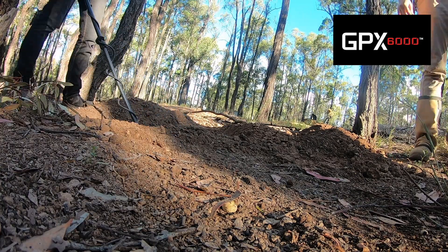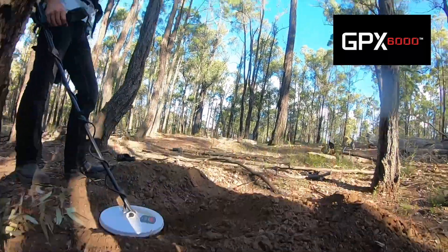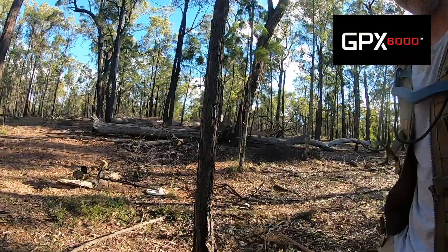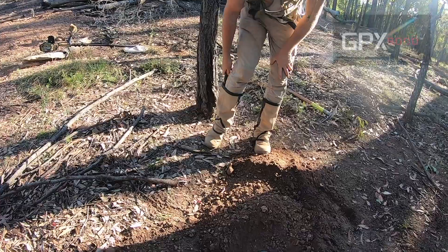Oh man. You want to do the honours? Yeah, just over here. You can do those honours. I'll do those honours. She's filming. So just right there.